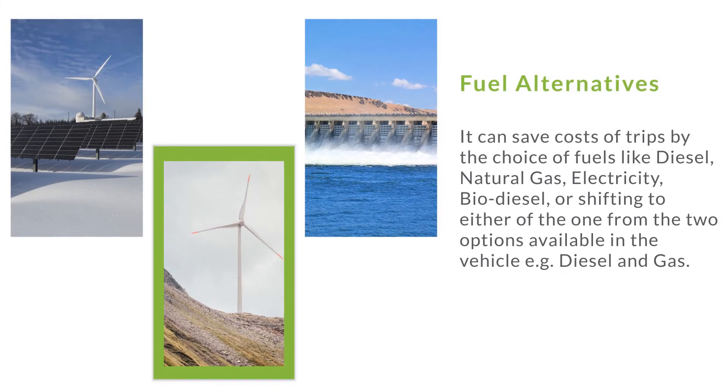Fuel alternatives. It can save costs of trips by the choice of fuels like diesel, natural gas, electricity, or biodiesel, or shifting between the two options available in the vehicle, for example diesel and gas.